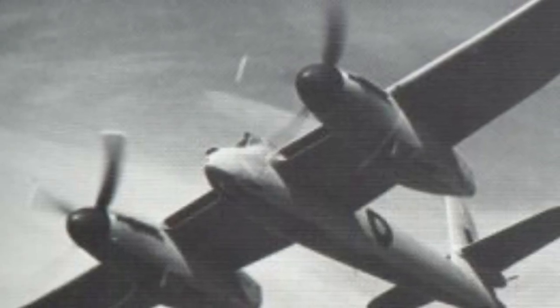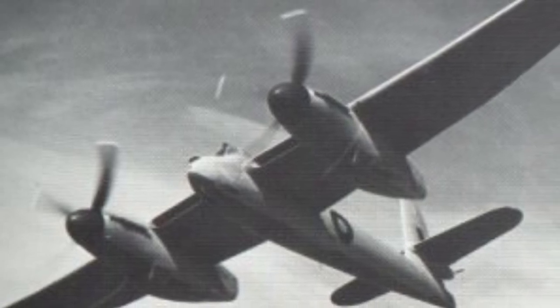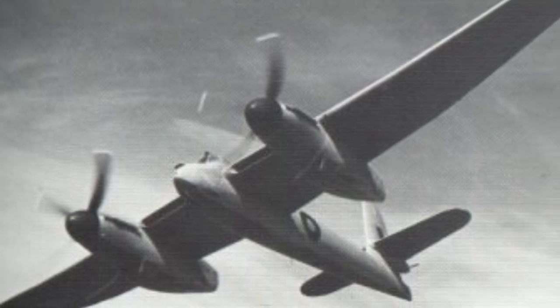The Westland Welkin is quite a unique design, being designed for a very specific role. That role being an extremely high altitude heavy fighter. The word Welkin is an old English word meaning the sky or heaven.